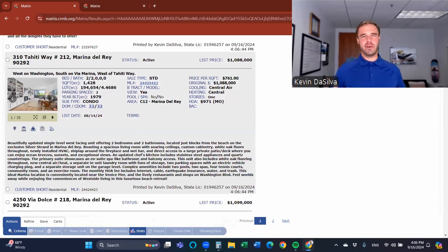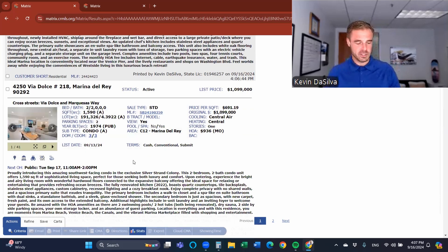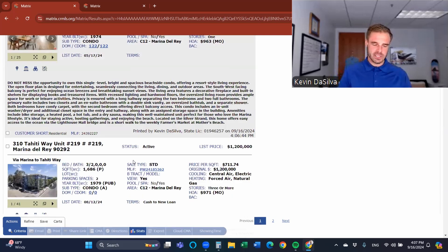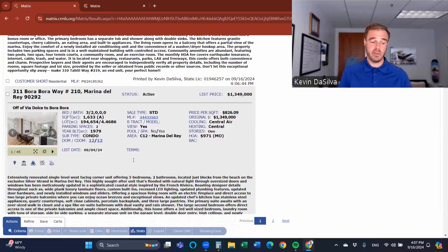Condos start in the peninsula around a million dollars. There are some fixers that can come up below a million, but generally speaking, if you want to be this close to the water, an entry-level condo is going to run you at least a million dollars. You can get the other side of the marina for under a million, including two-bedroom condos. But here in the peninsula, this is the entry level — and they quickly escalate. Condos continue to be in the million-one, million-two, million-three range.